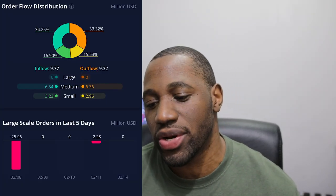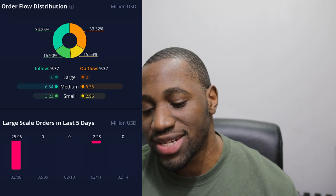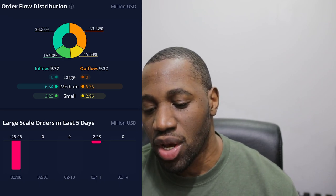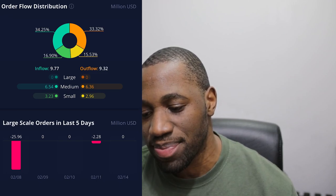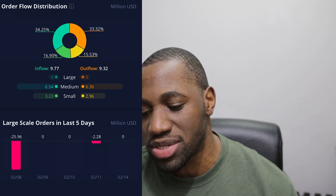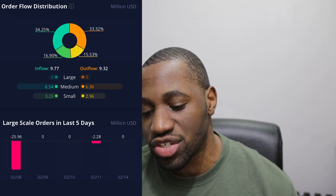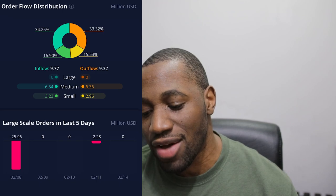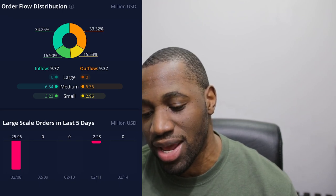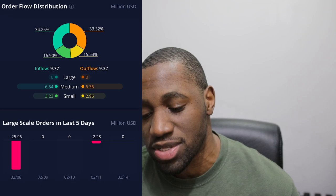Now let's look at the order flow distribution for ChargePoint. On the inflows it was 9.77% and on the outflows it was 9.32%. Breaking it down: on the large it was zero, medium was 6.54, and small was 3.23. On the outflow side, large was zero, medium was 6.36, and small was 2.96. Looking at large scale orders in the last five days, on February 14th we had zero, but we did have an outflow day on the 11th — last Friday — at negative $2.28 million.